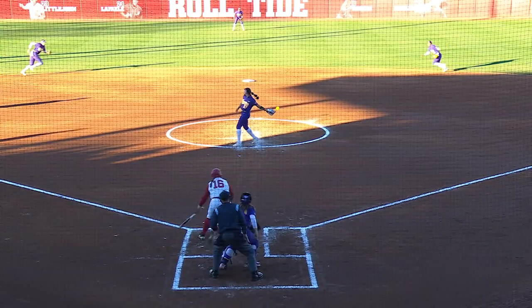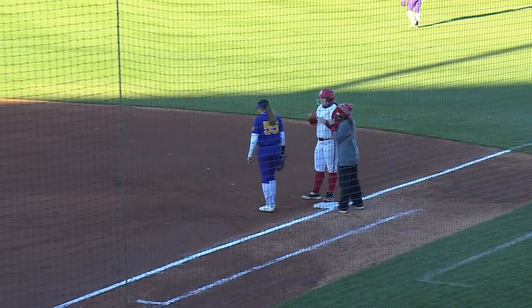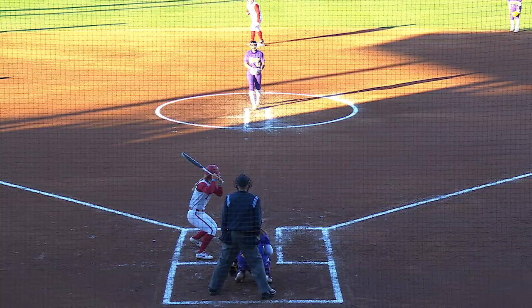Bayley Hemphill gets another hit — only single so far this season for Bayley Hemphill, but keeps it going here in the first inning. That's been the trend for most of the afternoon.